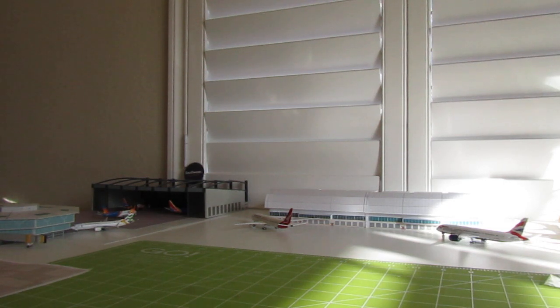This A318 is my first A318. Since I needed this airline for Sky Team, I figured this was the perfect one to get since I don't have a 318 in my collection. Even though they don't fly them anymore, I would like to have some Frontier 318s — I probably really only want one.